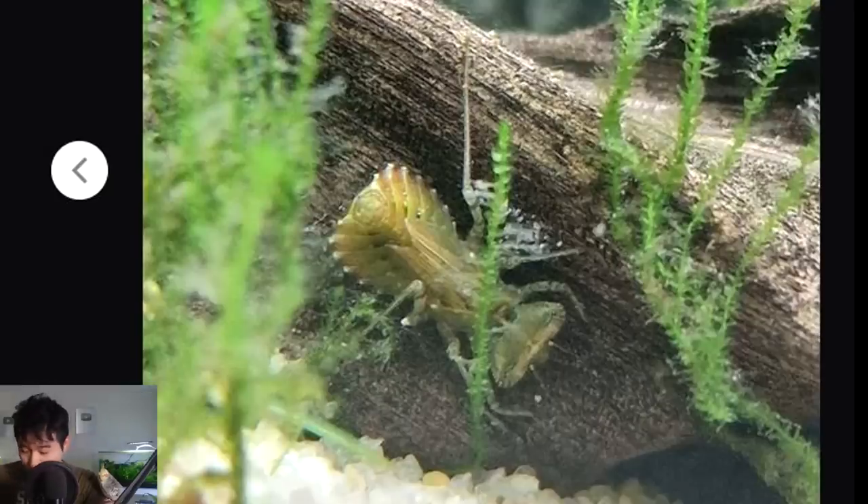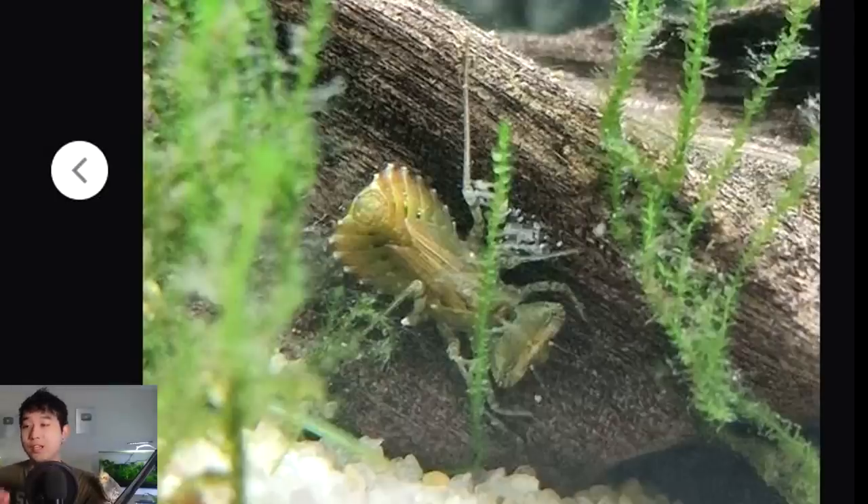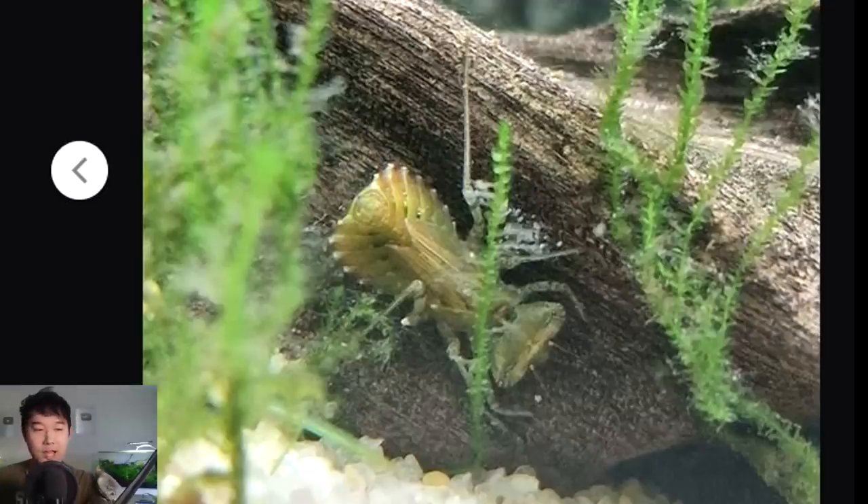Get that thing out of there — but don't use your hands because you want to live till tomorrow. Man, be careful out there, homies. I really hope I don't have to experience this — like one day I wake up, I check my fish tank and I see that. Your boy is gone. If I miss an FTR upload, now you will know exactly what happened to me. Zero out of five.